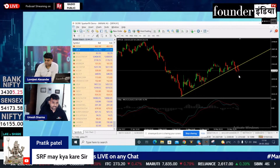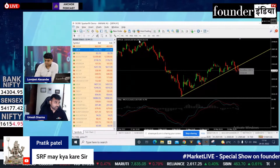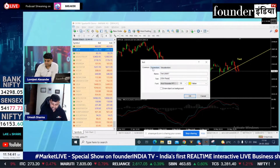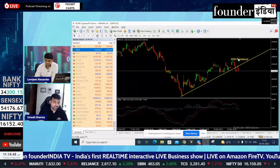So accordingly, it feels like it will go down. But there is another level, which is 2354. There is a major resistance of SRF at 2354.